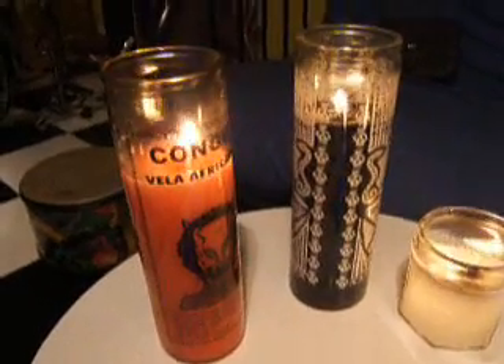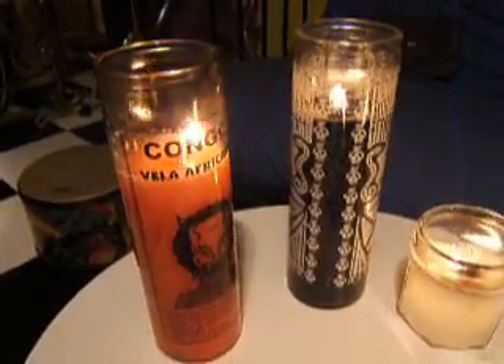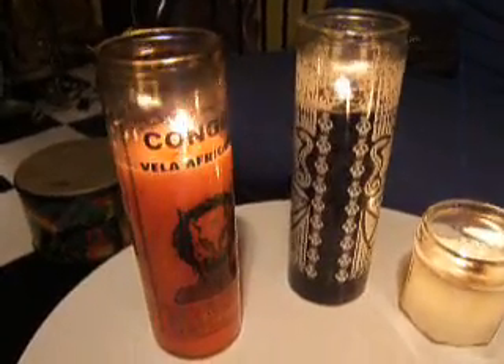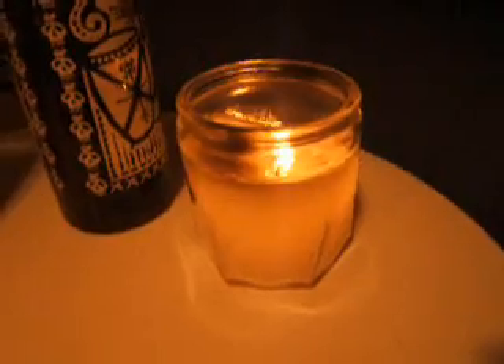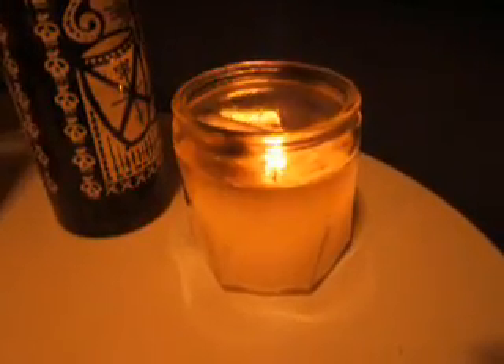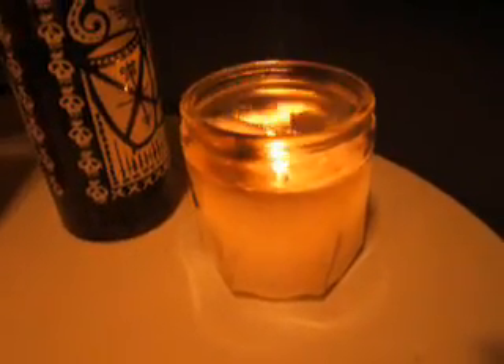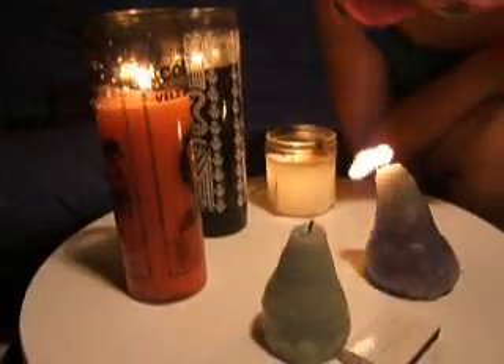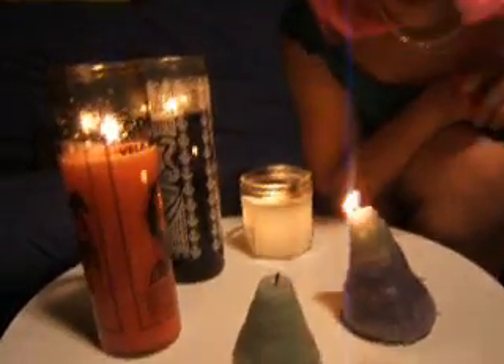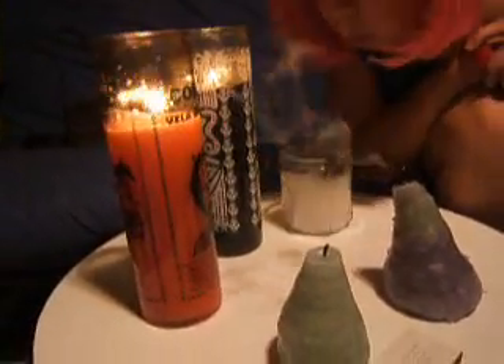These candles are perfect for when your boyfriend's cheating on you because they are voodoo candles. This candle is great for having midgets over because it just reminds me of the short stubby little guys. Reminds me of my birthday.